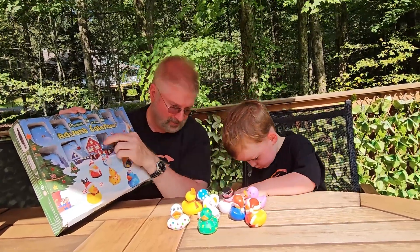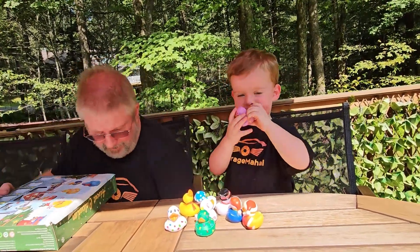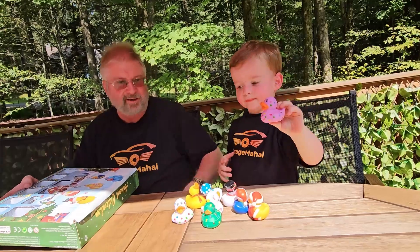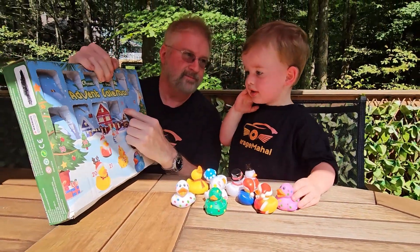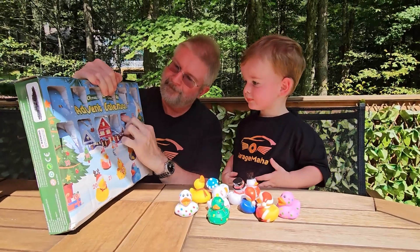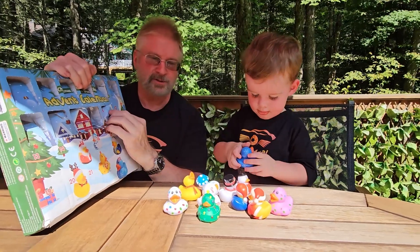Oh. Uh oh, we dropped one. Yeah, we dropped one. Okay, here we go. What? Ready for eleven? Oh, that's a number two.